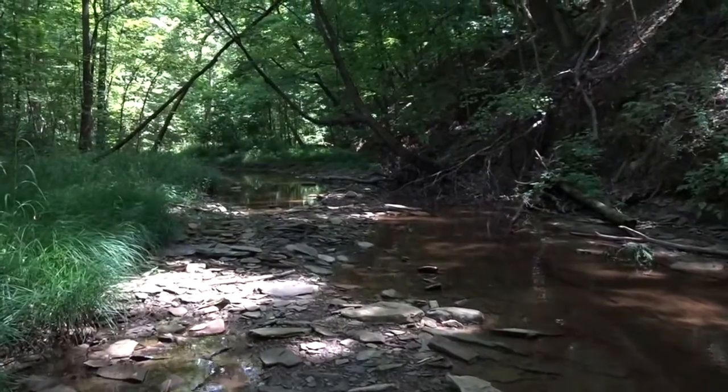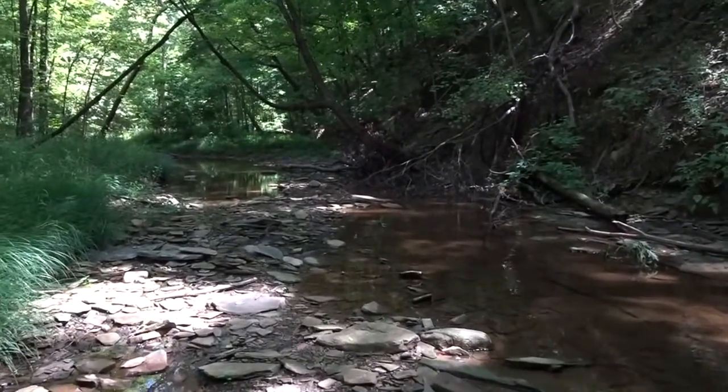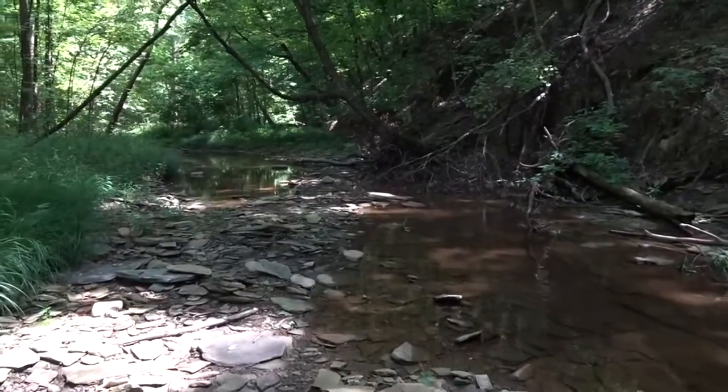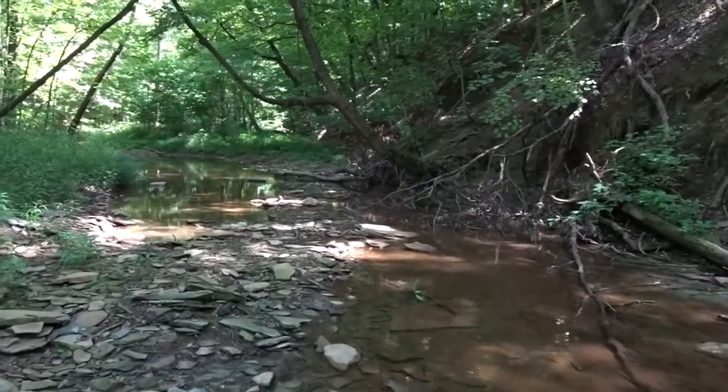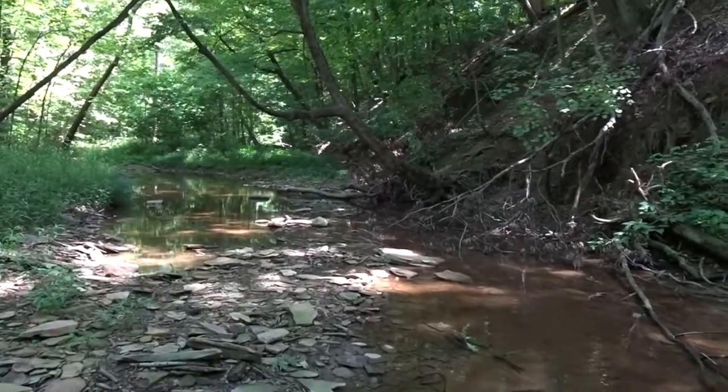Remember that the goal is to leave things as they were found. If a log is rolled, gently replace it. If a rock is flipped, carefully place it back. Most importantly, be careful with these creatures and make every effort to observe with your eyes rather than with your hands.